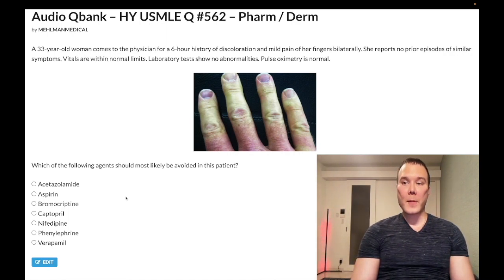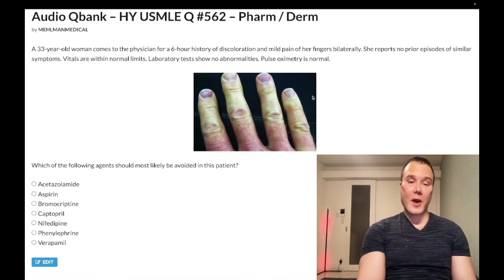A 33-year-old woman has a six-hour history of discoloration and mild pain of her fingers bilaterally. She reports no prior episodes of similar symptoms. Vitals are within normal limits, lab tests show no abnormalities, pulse oximetry is normal. There's an image of her right hand showing erythematous or violaceous discoloration. The question asks what should most likely be avoided in this patient.